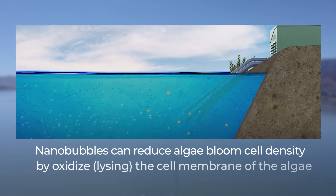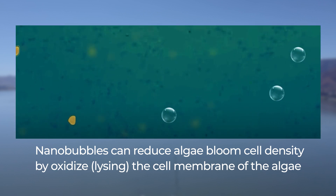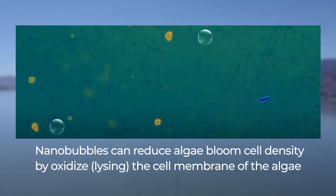Nanobubbles can also reduce algal bloom cell densities by oxidizing the cell membrane of the algae. Nanobubble treatment addresses the root causes of our lake problems: algae growth and nutrient imbalances.